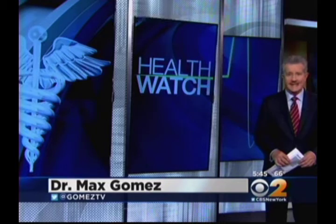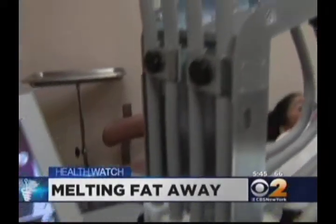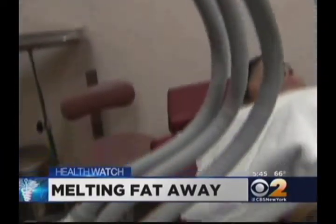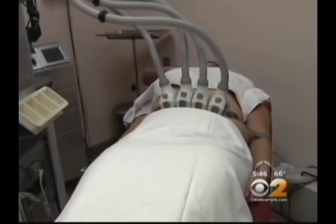Enter the fat-melting laser. This does look a little weird — kind of like some sort of medieval medical instrument — but it's actually a very high-tech device. This is actually the first laser we're using to melt fat. It's called Sculpture, and it really does melt fat.